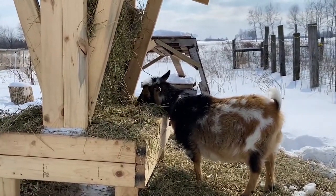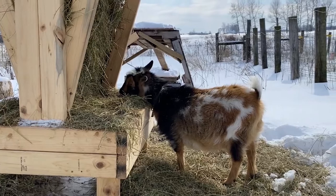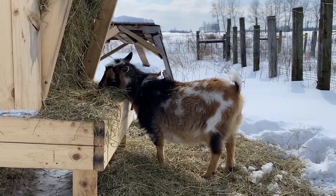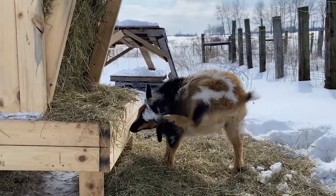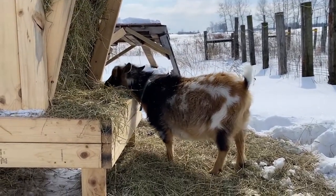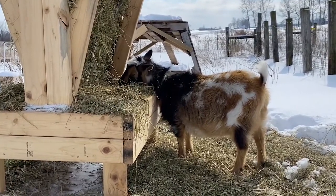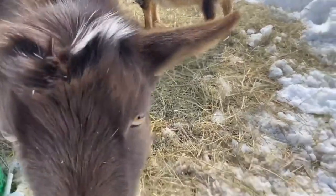Sunny being the pregnant doe and the immune-compromised doe was one I definitely wanted to keep an eye on. Lo and behold, Sunny had an increased coccidia count. Coccidia is a parasite that goats get, and it's very deadly to kids. Coccidia treatment and prevention is something I'll be talking about more as Sunny kids and we get into that season here on our farm.